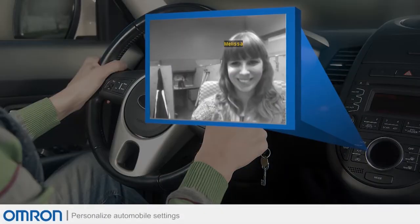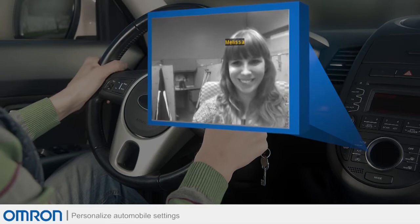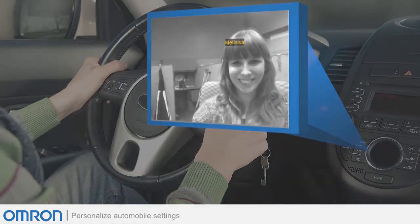Automotive, where facial recognition can be used to personalize automobile settings, which can be used for things such as seat adjustments, radio presets, mirror adjustments, and more.